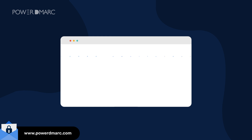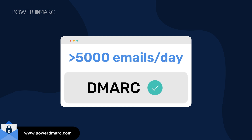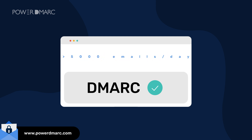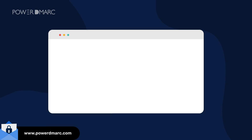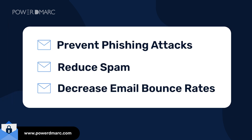Additionally, those sending more than 5,000 emails per day need to enable DMARC. Senders not complying with these requirements face email bounces while trying to deliver to Google and Yahoo inboxes. Implementing DMARC for your domain can prevent phishing attacks, reduce spam, and decrease your email bounce rates.